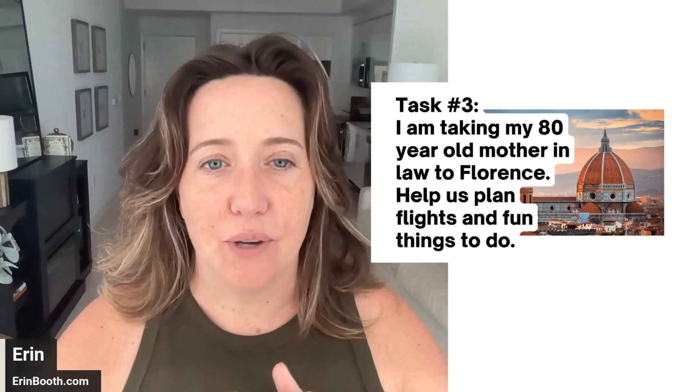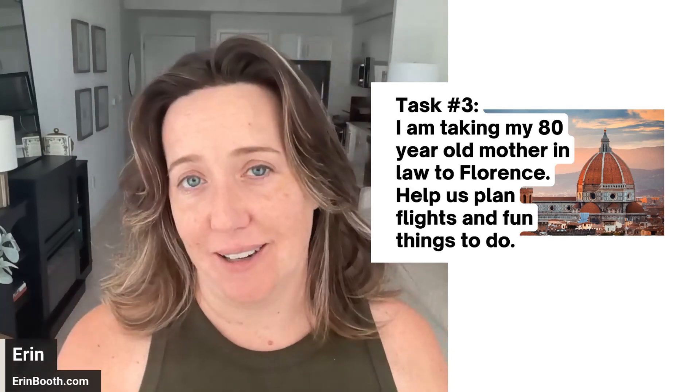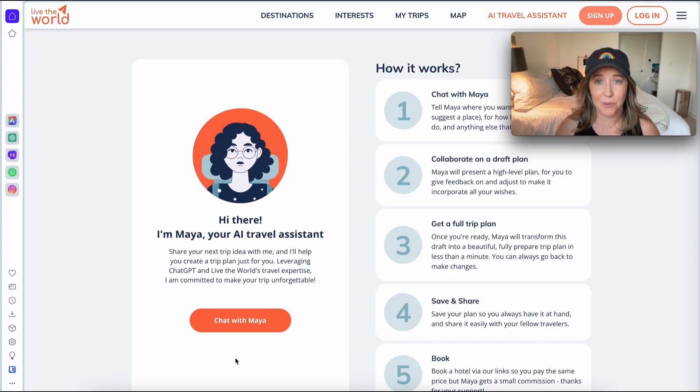Use any AI tool you can to help plan this vacation for your client. Give yourself five to ten minutes, come back, and compare your answers. For prompt number three, we have a travel task. I've talked about this tool before — it's called Maya, an AI tool that also uses ChatGPT. You could use ChatGPT directly to help plan some of this travel, but let me show you why I prefer Maya for travel over ChatGPT — it really comes down to conversation.